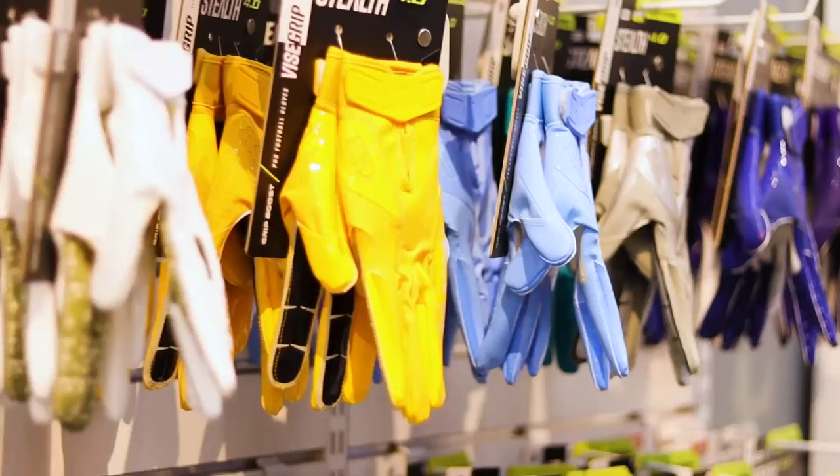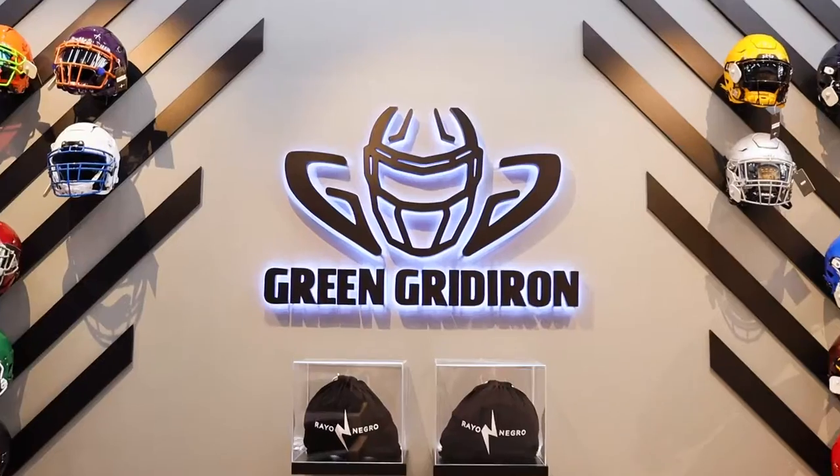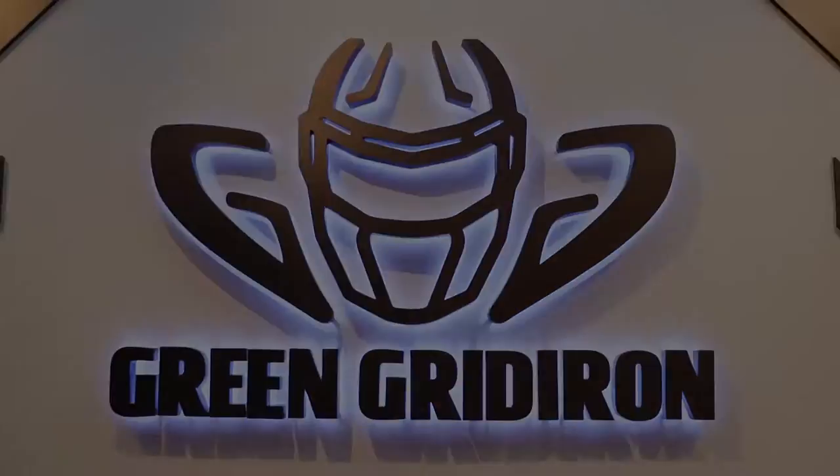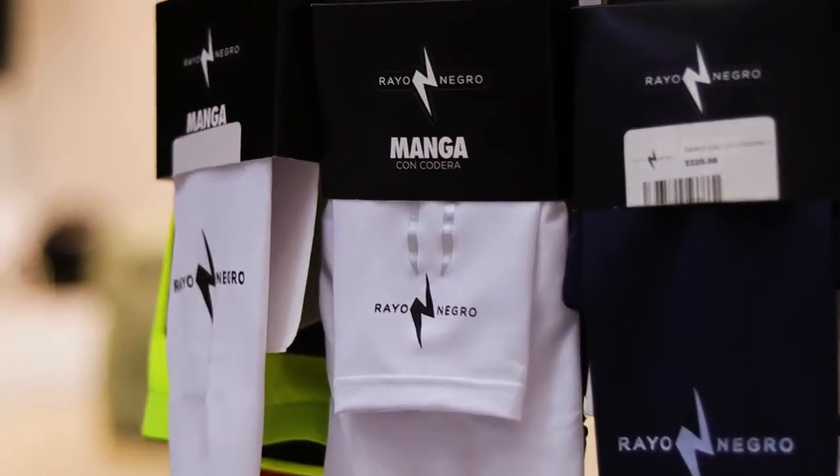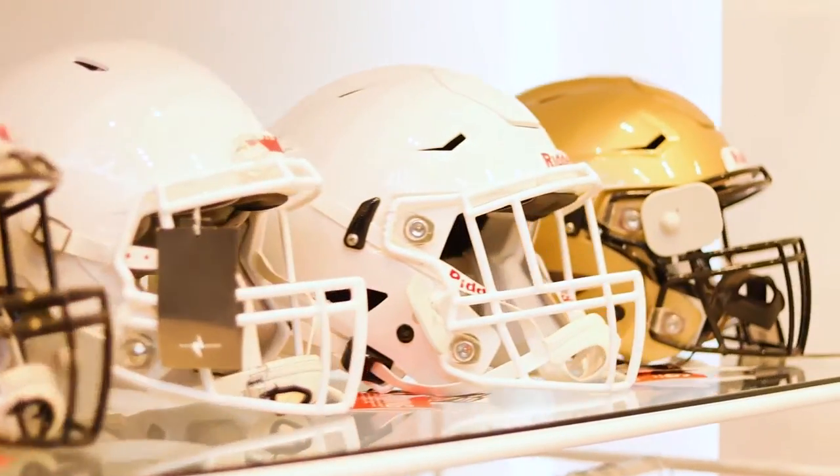Their player swag, clothes, gloves, uniforms, accessories, mouth guards — they're heavily involved in flag football. And I don't know if you are aware of how much American football is growing in Mexico.